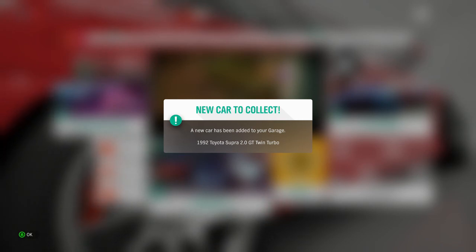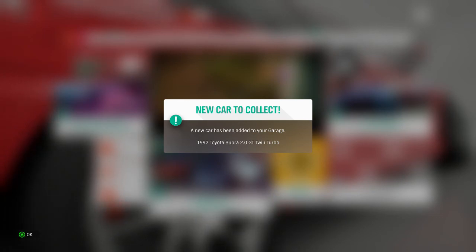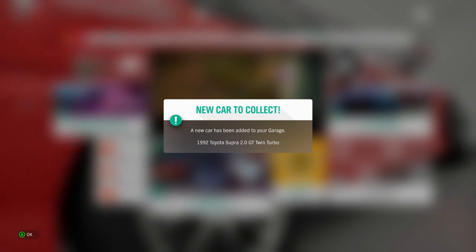Hello, good morning, good afternoon, good evening. I'm King Posh, your host for today's show. Here we are, we got the new car to collect - the 1992 Toyota Supra 2.0 GT Twin Turbo.